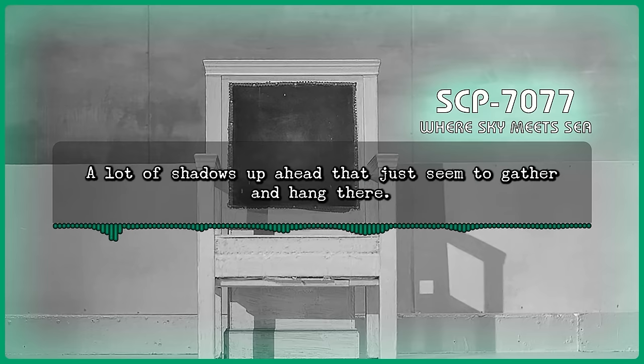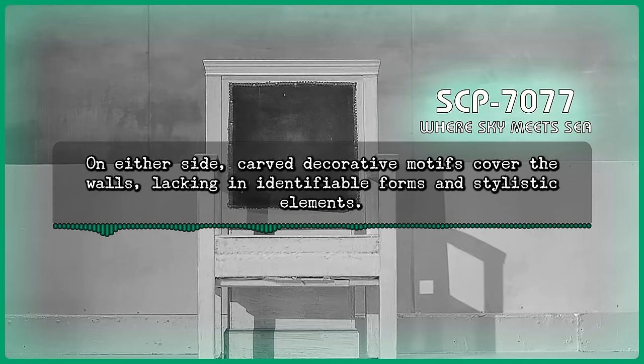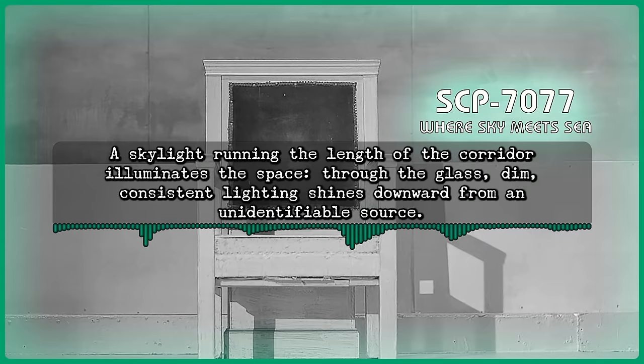The hallway before Dr. Howard extends into an intersection in the distance. On either side, carved decorative motifs cover the walls, lacking unidentifiable forms and stylistic elements. A skylight running the length of the corridor illuminates the space. Through the glass, dim, consistent lighting shines downward from an unidentifiable source.